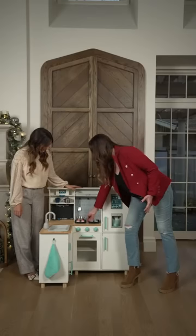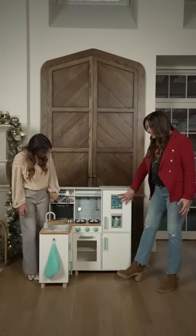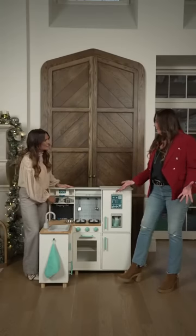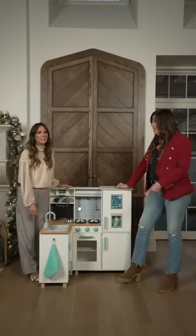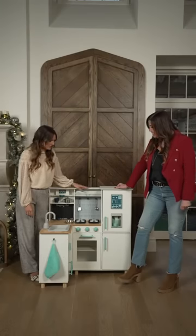It has all of the pieces in the kitchen that you would want: it has the sink, the fridge and the freezer, microwave, the oven. I think it's just a wonderful gift idea and it's an amazing price — $99.98 for the November savings.